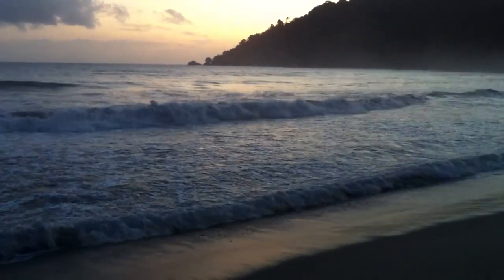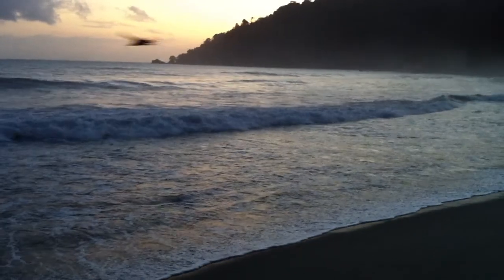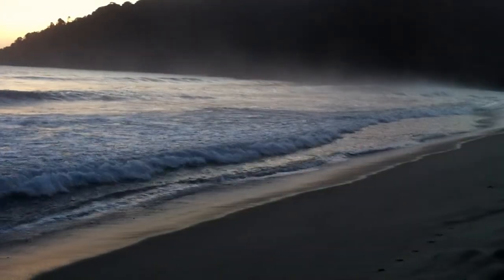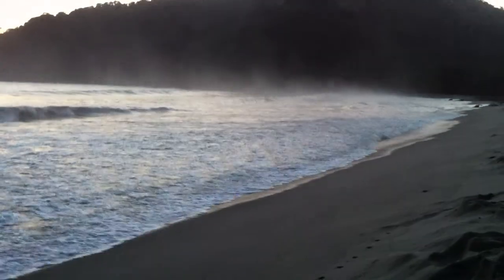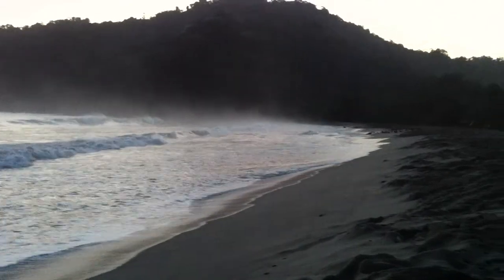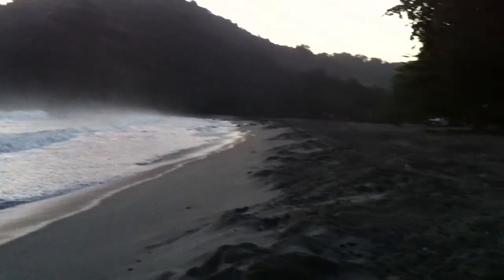Here I am at the Grand Revere in Trinidad and it's about 5:30 in the morning right now. The sun is about to rise and we are at Turtle Beach, and right below me is a giant leatherback turtle.